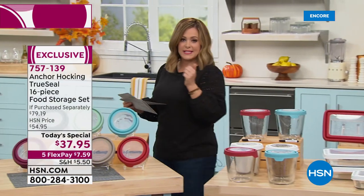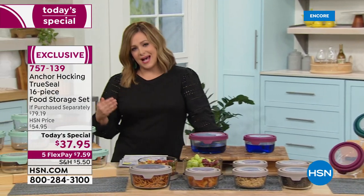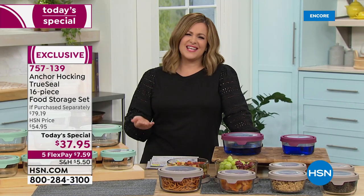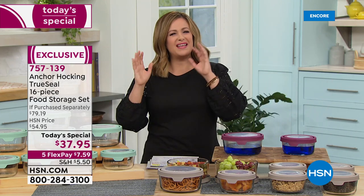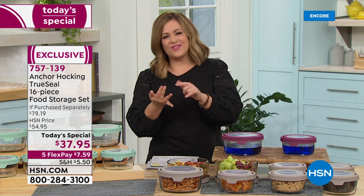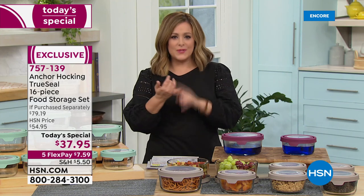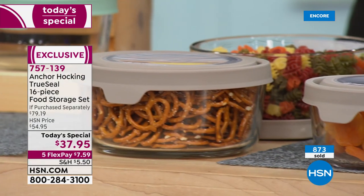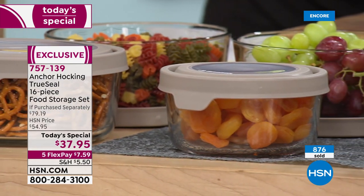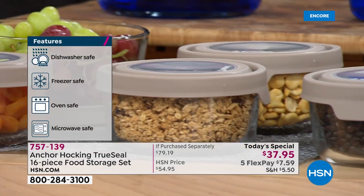That 10-piece set is just six dollars more. A lot of you are picking up more than one set, because once you decide to make the leap, many people have read articles about moving away from plastic containers. These are BPA free, freezer friendly, dishwasher friendly, oven safe up to 425 degrees, and microwave safe. It's just a more versatile way to store and prep your food, and the food even looks beautiful in these containers.